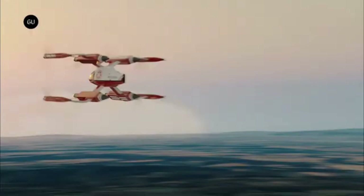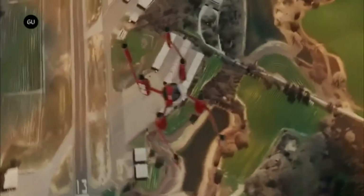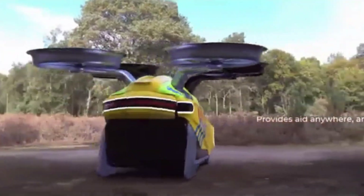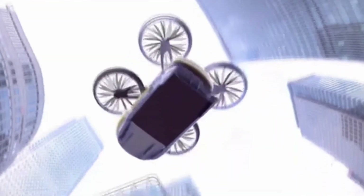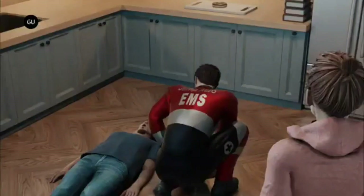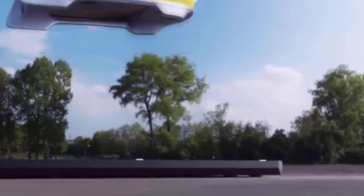Every detail is crafted for performance and safety — intuitive controls make operation effortless, while advanced stability and navigation systems ensure precision under pressure. Whether saving lives or transforming personal air mobility, the JA1 delivers reliability without compromise. With its blend of innovation, sustainability, and purpose-driven design, the Jump Arrow JA1 isn't just another aircraft — it's the future of emergency response, proving that when every second counts, the sky truly saves lives.